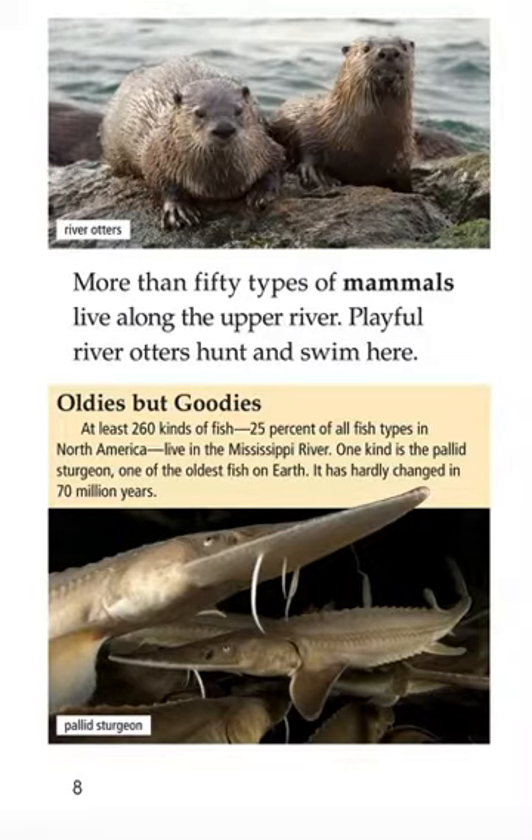More than 50 types of mammals live along the upper river. Playful river otters hunt and swim here. At least 260 kinds of fish — 25% of all fish types in North America — live in the Mississippi River. One kind is the Paddlefish, one of the oldest fish on Earth. It has hardly changed in 70 million years.